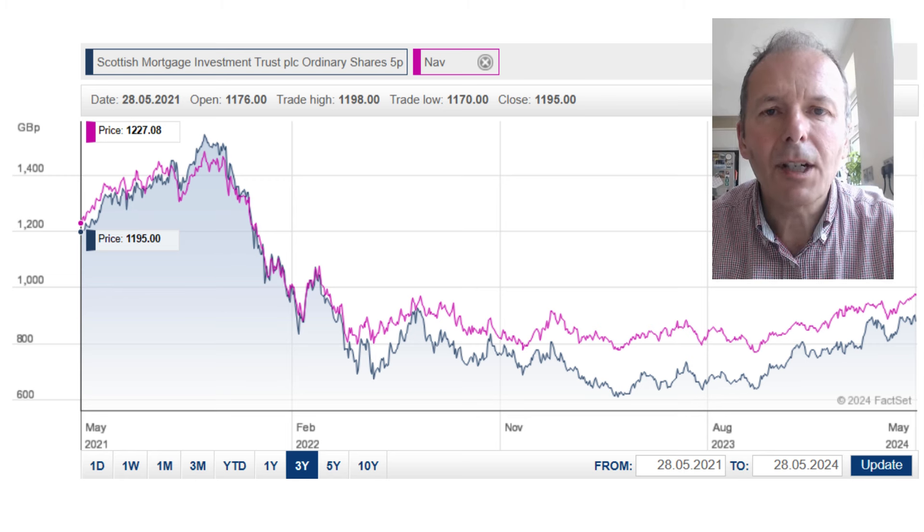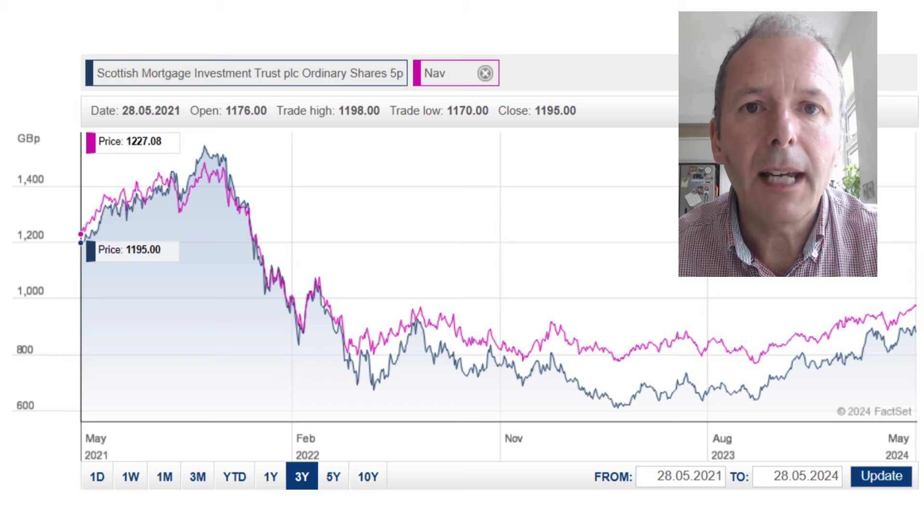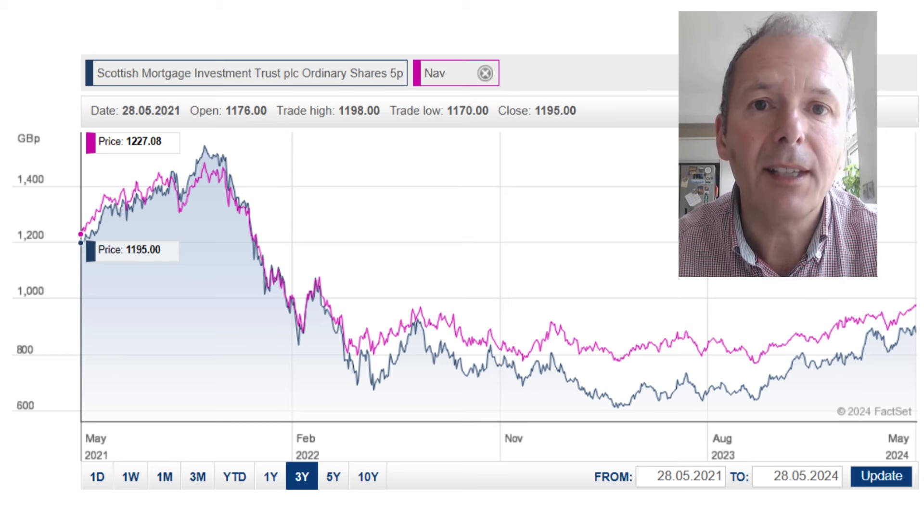Next up, let's look at Scottish Mortgage from fund manager Baillie Gifford. Although the NASDAQ has been making new highs, it's going to take a long time for Scottish Mortgage to make new all-time highs. It's very much a long-term holding - maybe seven years or more. If you have that level of patience and trust in the fund manager, it may be a good fund for you. With investment trusts, you can also play the price-to-net-asset-value game, buying when it's at a discount and selling as that discount closes.